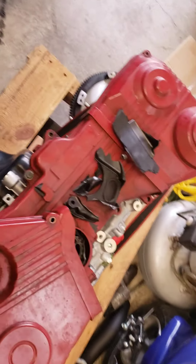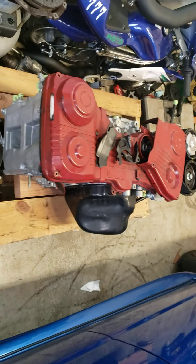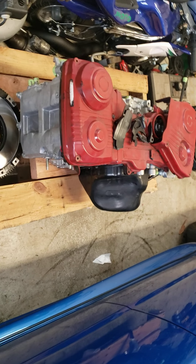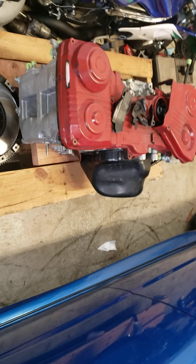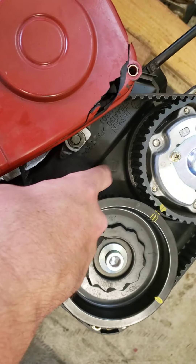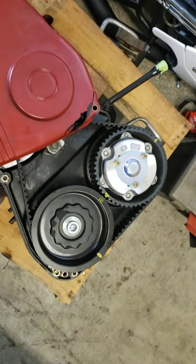I called my buddy and he's trying to figure out how to get me a timing cover and everything. But what sucks is because this one broke, this now has to all be re-timed.